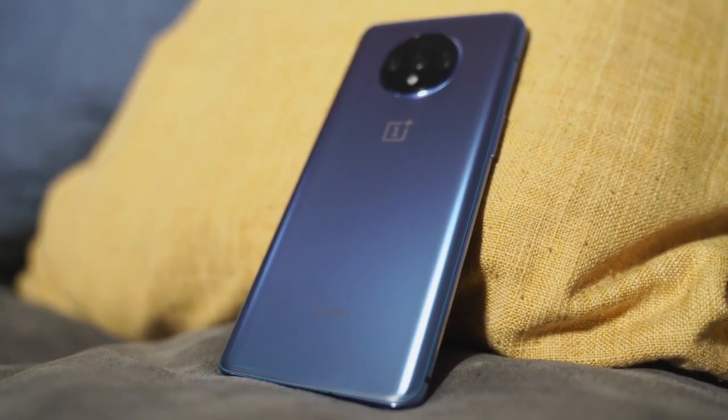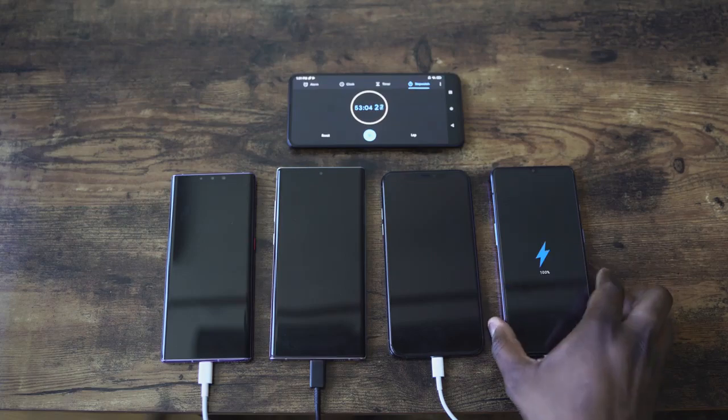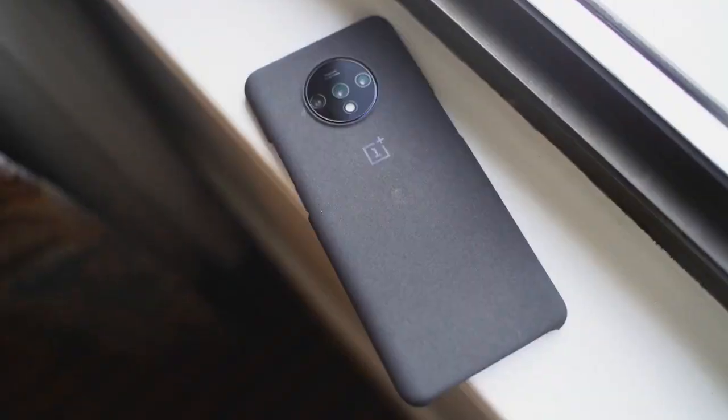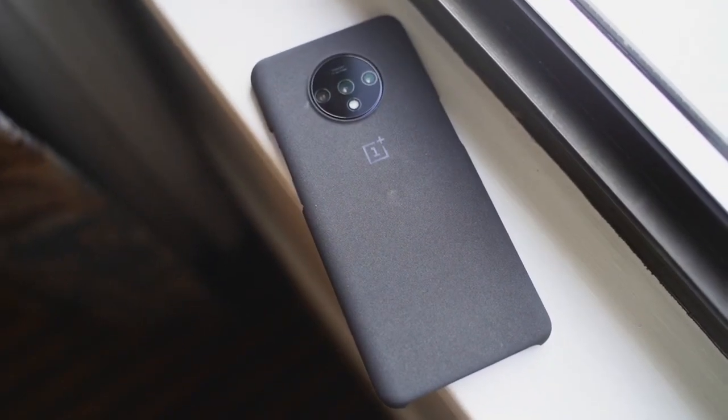But which charges faster? That's where the OnePlus 7T wins. It charges in about 57 minutes — a full charge from zero to 100. But keep in mind it's got a smaller battery, so factor that in.